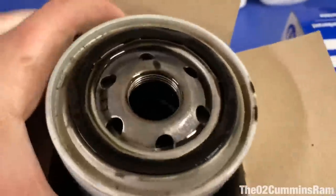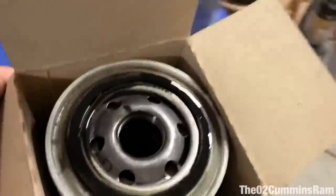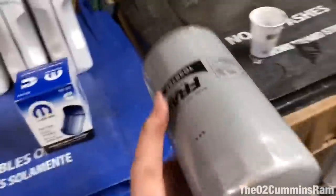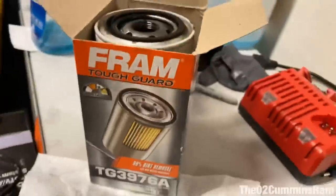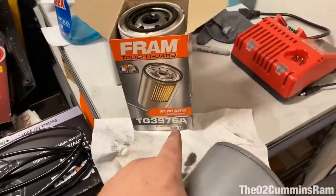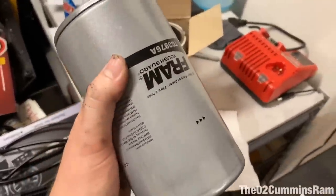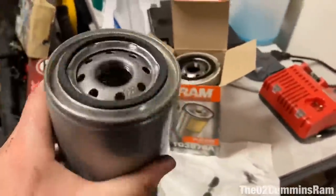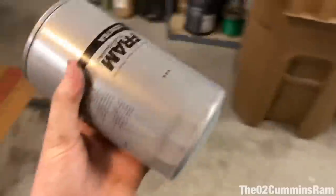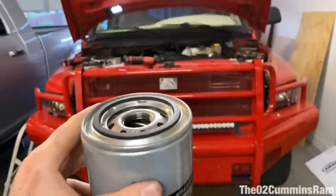It's got a NAPA filter on, definitely full — we'll set it aside in the old box. Getting our nice new Fram on. I got the mid-grade one — 99% dirt removal. They have the crappy orange one at 95%, then this one at 99%, then the gold one which is for synthetic oil. I think this will be fine.